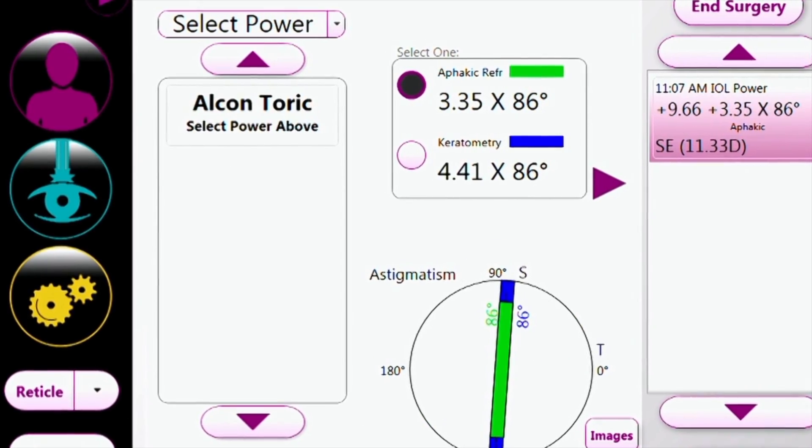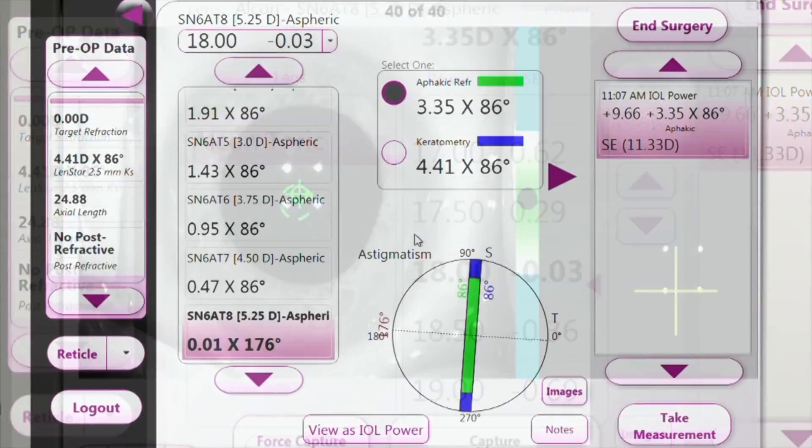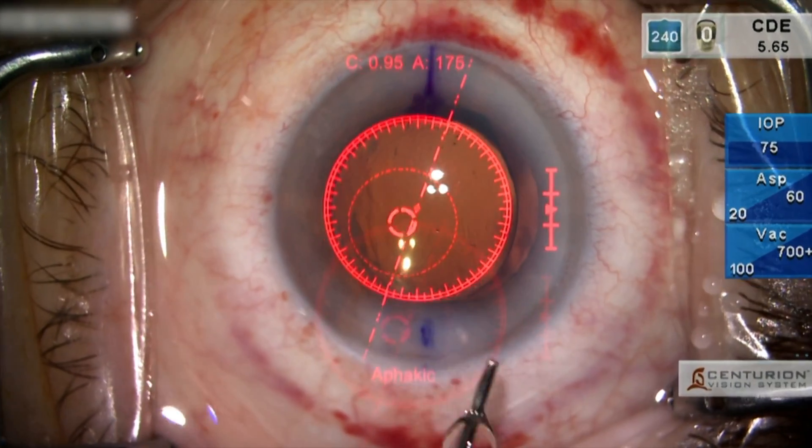The system will tell us in real time exactly what lens power to place inside the eye, and it also gives us detailed information about astigmatism.